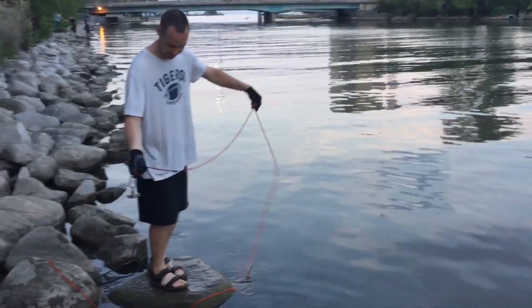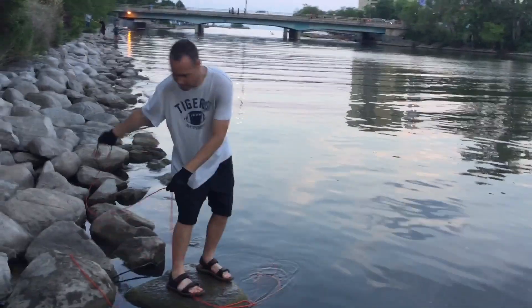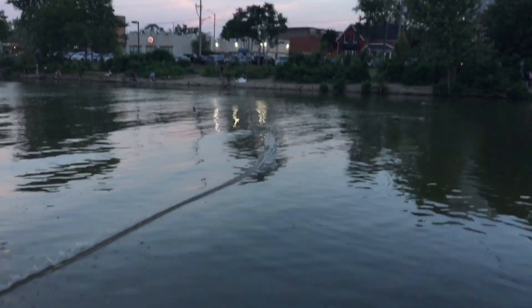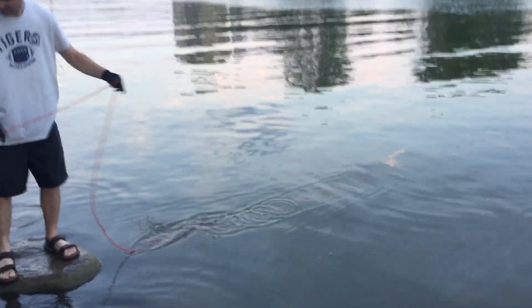Okay guys, the last cast of the day. Now we bring it back and wait.